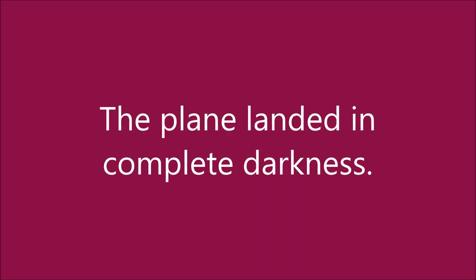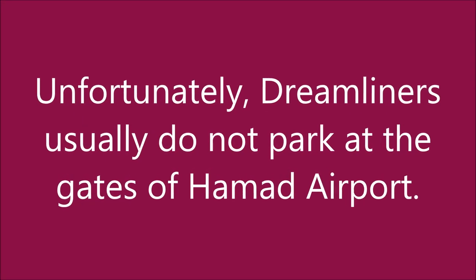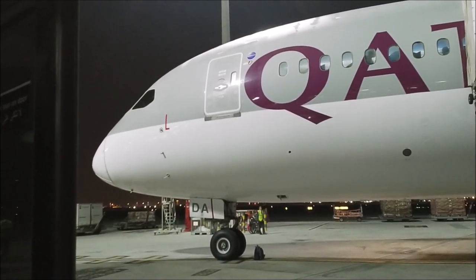It was so dark that I couldn't tell when the plane landed. I must take a shuttle bus back to the terminal.